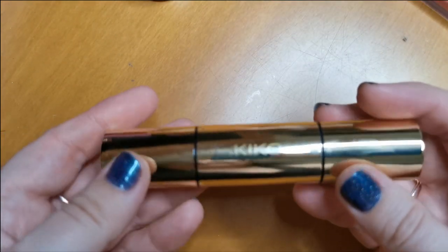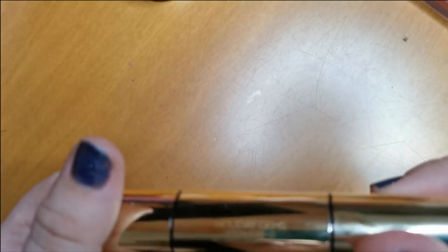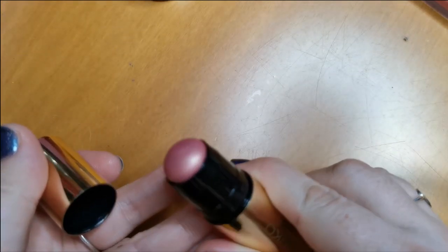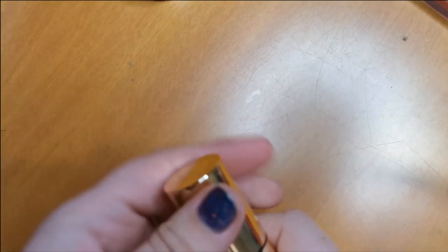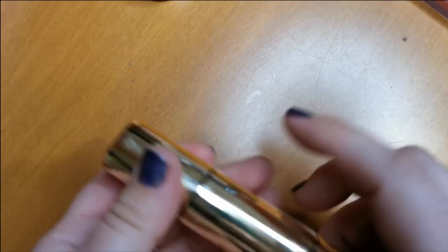I feel better about getting rid of the other Kiko one now because I forgot I had this — the Holiday Gems Double Shine Blush and Highlighter. You've got a shimmery blush on one side and on the other side the highlighter. I really enjoy this, I love the formula. So I will keep that.